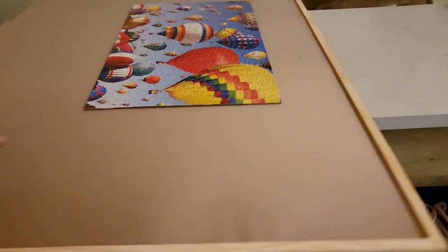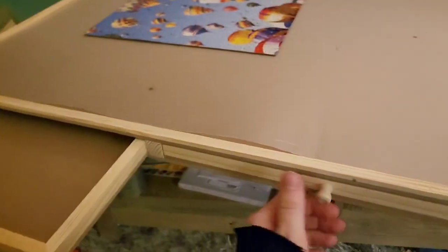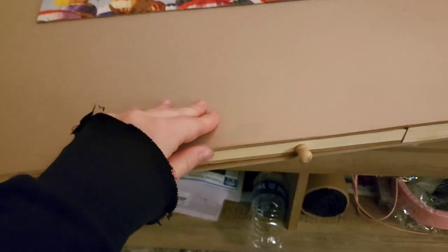This product has absolutely been a game changer with my puzzles. I love this swivel feature — I actually loved it much more than I thought I would. It's probably my favorite part. I love that it moves around so I don't have to crane my back or get awkward trying to find all the pieces. It's really accessible.